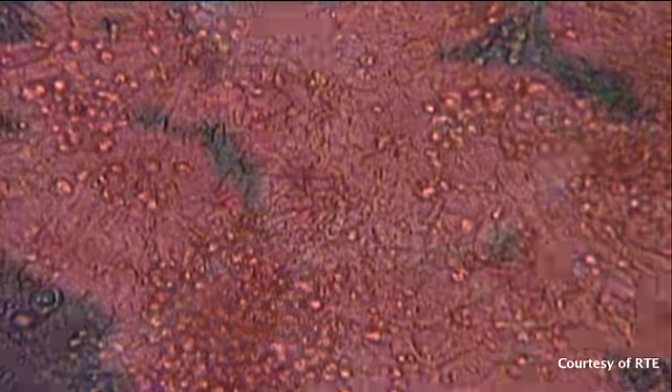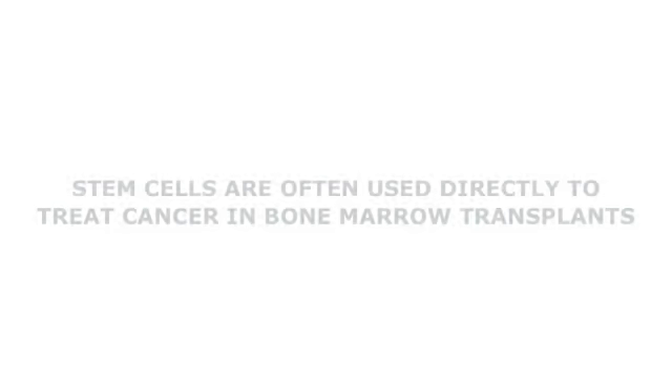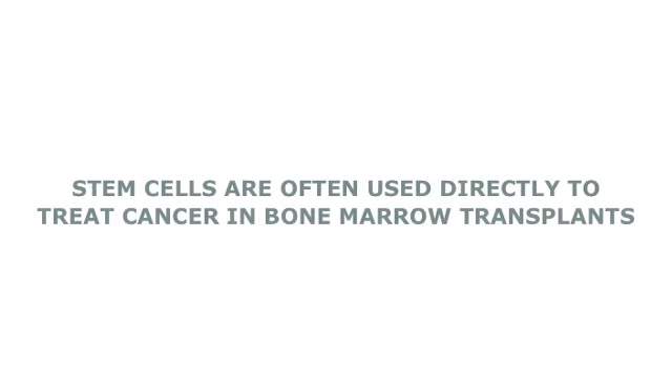People frequently think about how stem cells can be used directly to treat disease. For example, for many decades bone marrow and the stem cells they contain — blood stem cells — have been used in the treatment of certain cancers and rare blood diseases.